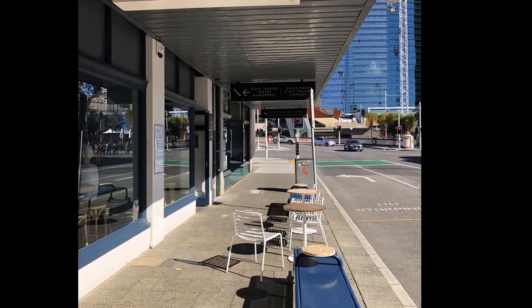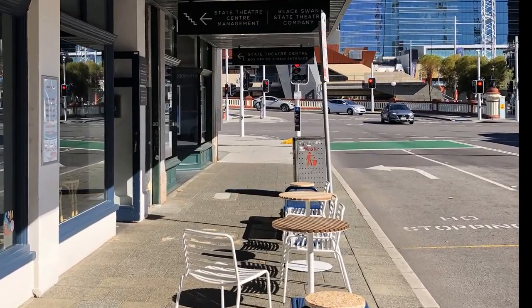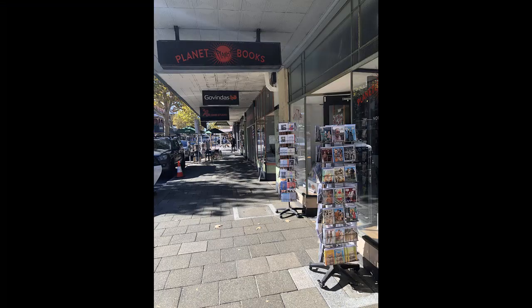You see the rubbish bin at the back there? I was wondering how many people have a gelato and then actually go and throw it in the bin. And right next door, if you're into books, there's this place called Planet Books, which has got a really interesting and quite bizarre range of books. I could spend a lot of money there.